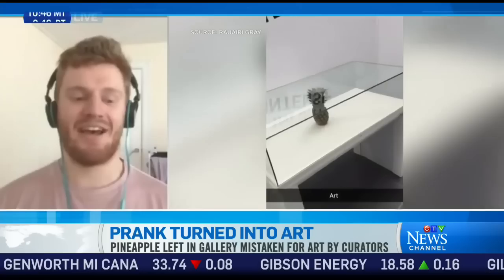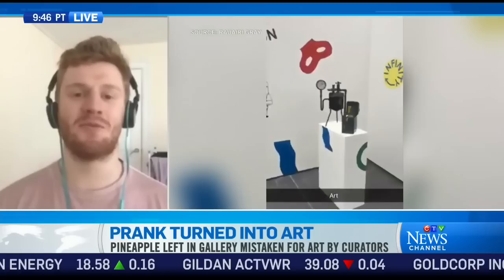And so what was your reaction when you saw that? Shock and just hysterical laughter. It's the best possible outcome we could have hoped for. We just hoped it would stay there for a few days.